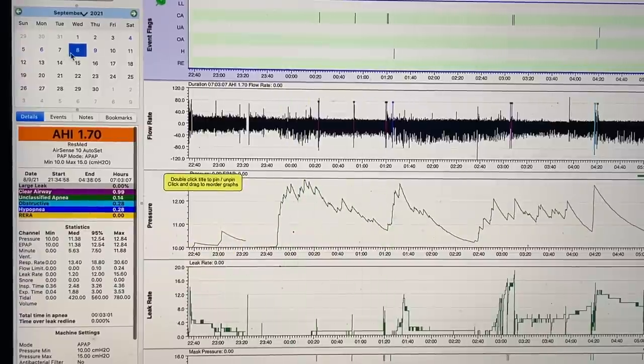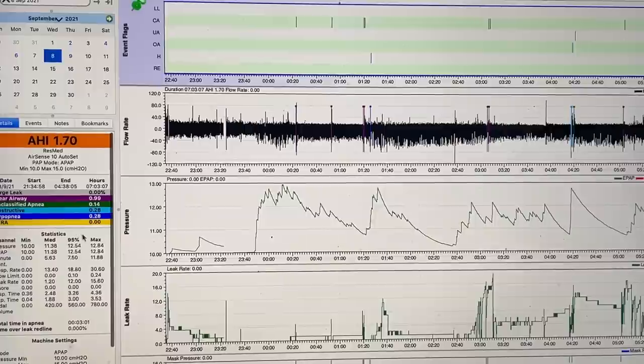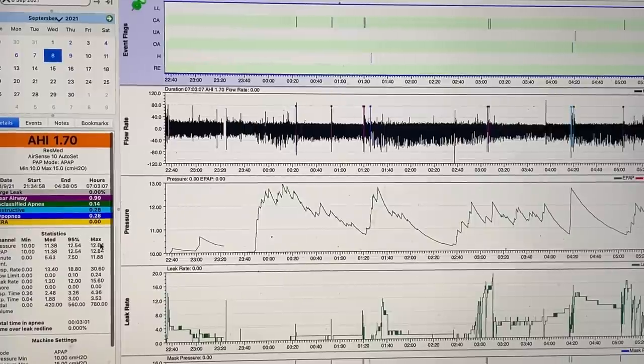So on three consecutive nights, three different max levels. You can clearly see from this example that if you went in for your hospital titration study on the Monday the 6th, you're probably walking out with a CPAP set to 15. Yet two days later, if you went in on the Wednesday, you're walking out with a CPAP set to 13. Two centimetres of difference, and that is quite a big difference when it comes to CPAP pressure. Most of the time what I find is when you go in for those lab titration studies, 90% of the time they're over-titrated — people walk out with their pressure set too high.